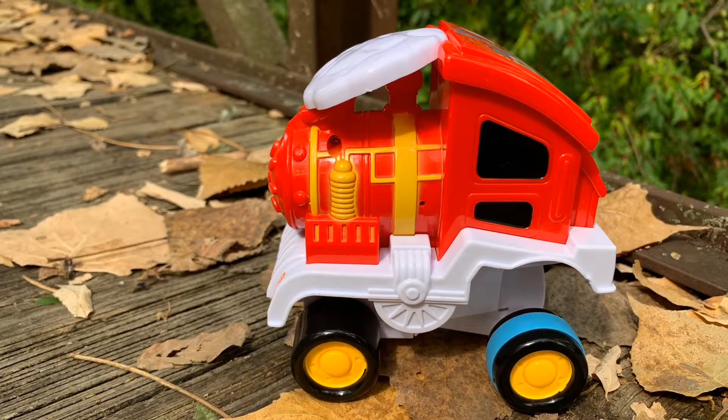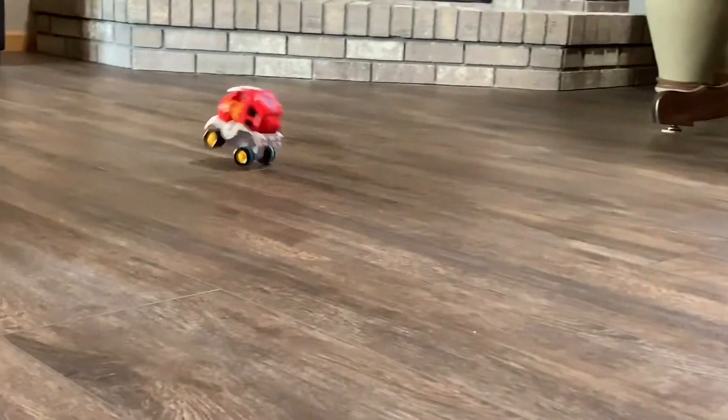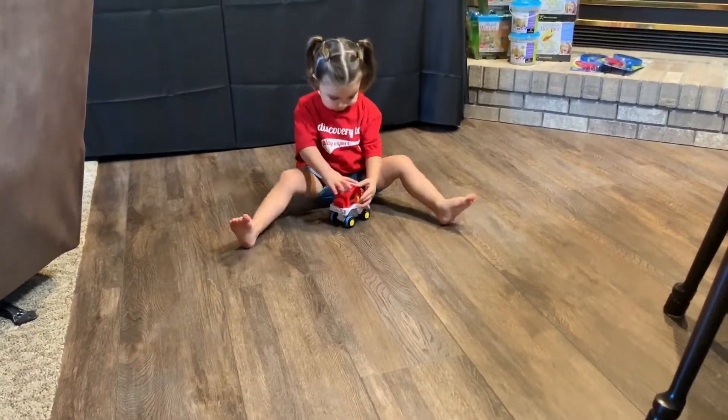Discovery Toys Tumbling Train is just the ticket to get your kids on the fast track to play. Push down on the rear of this freewheeling locomotive to send it in motion across any smooth surface. Watch it flip completely over and continue traveling forward.